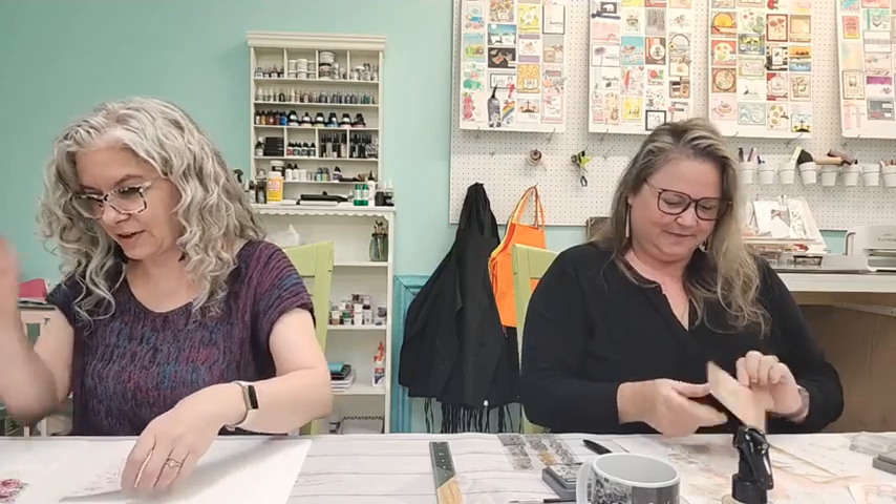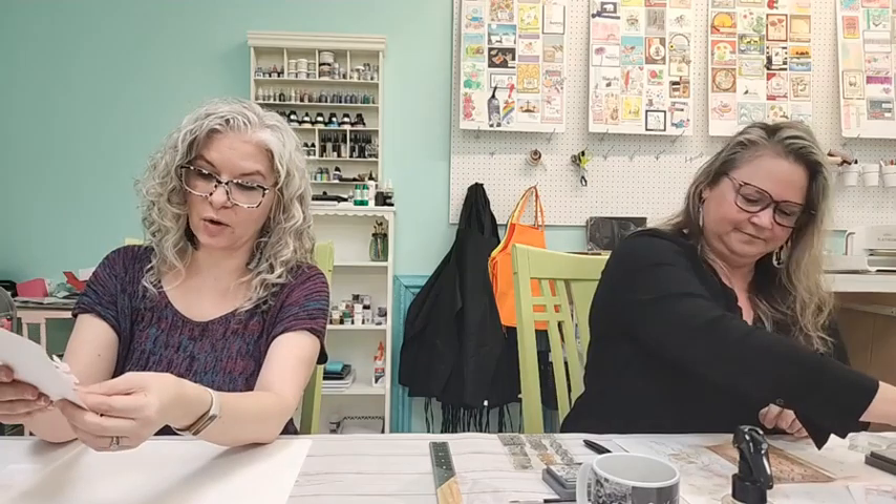My two older kids' birthdays are both in March — Cadence on the 29th and Tatum on the 24th. That's really fast and really close! Esther, that little strip would have been in your discard pile — we could never! We're still challenging Esther to keep her scraps.